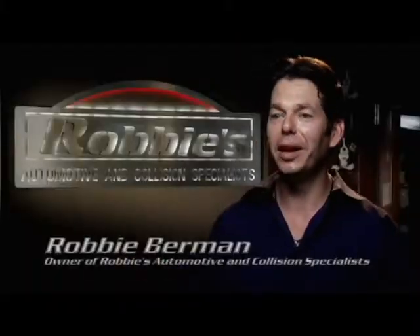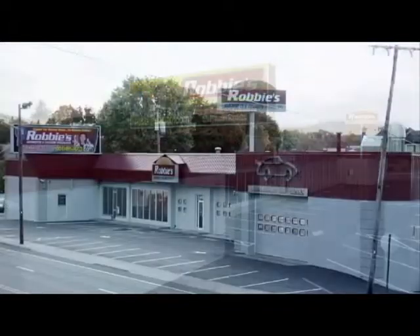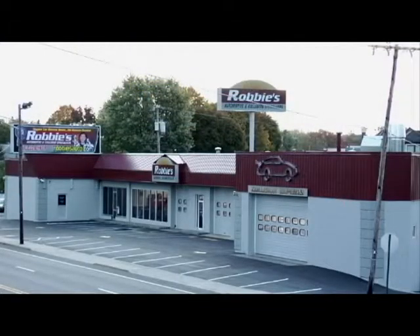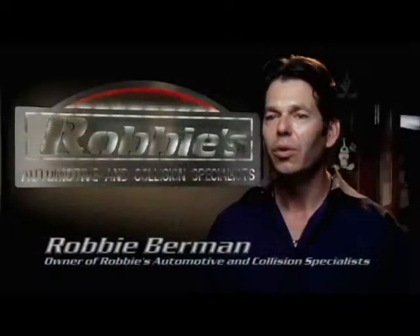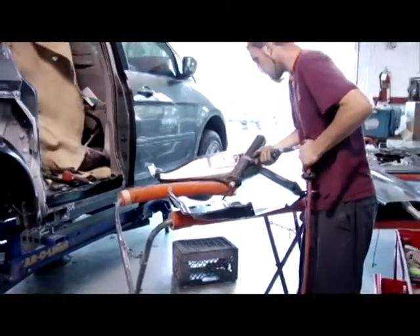Welcome to my shop. My name is Robbie from Robbie's Automotive Center. We started in a partnership with my father in 1983 and we've been growing ever since the first day. We came in here with one technician and now we're up to 25 employees total.